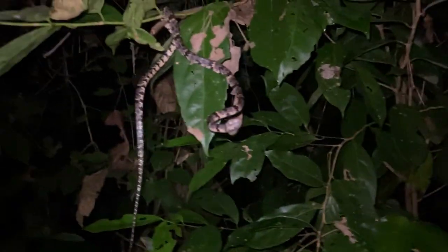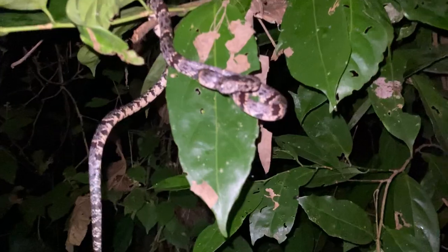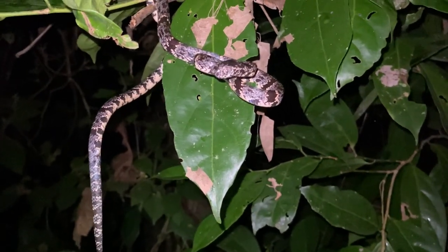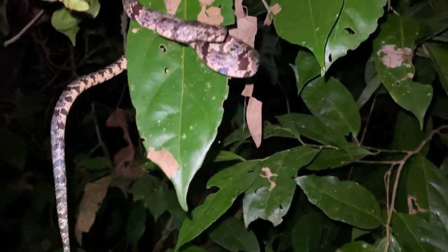It will go back to eating slugs and whatever else it finds. I'd really expect more of these to be out on nights where it's drizzling, because that's when the snails are out and whatnot.